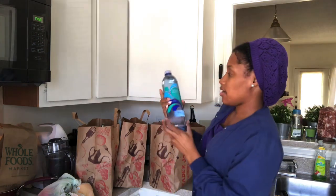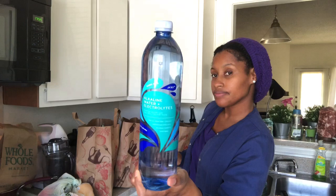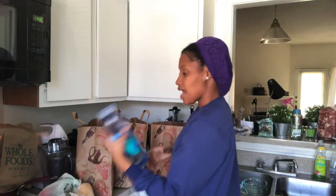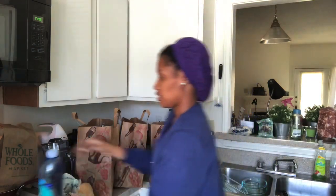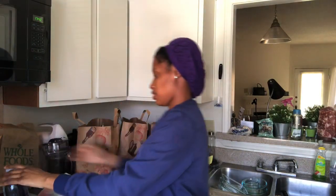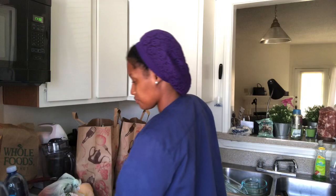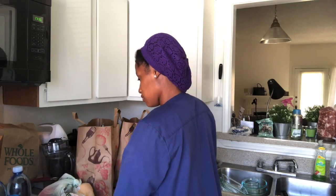I got two of their alkaline waters. Their pH is 9.5. I don't drink these often — I usually drink spring waters — but every now and then I pick those up. I also got one avocado to put on top of my stuffed peppers.